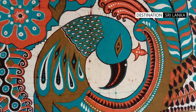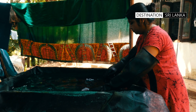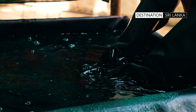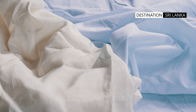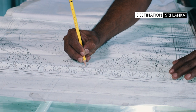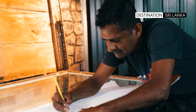Creation of batiks is a time-consuming and labor-intensive process. Being a totally hand-crafted fabric pattern, the price of these items is fully justified. The process begins with the selection of fabric, which is normally cotton and in some cases silk. The initial step of drawing or outlining the intended design is done with pencil onto paper, and then traced onto the cloth.